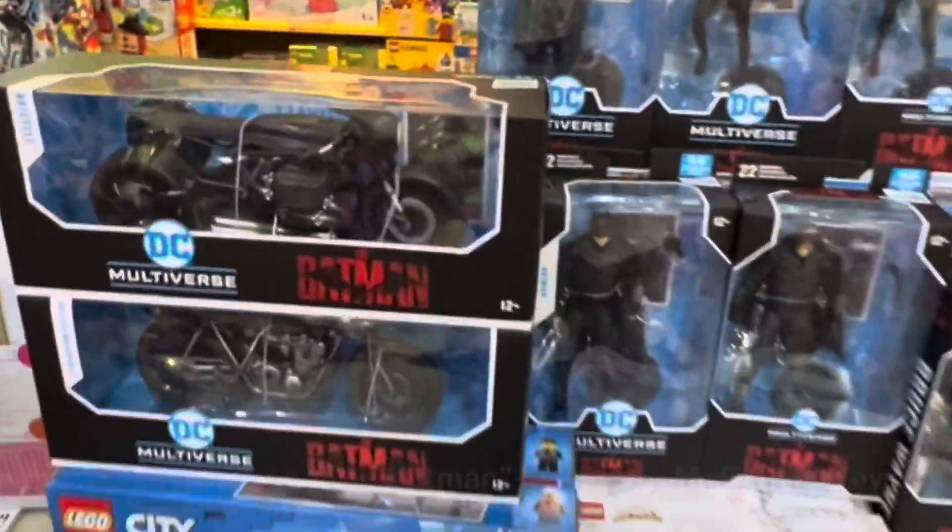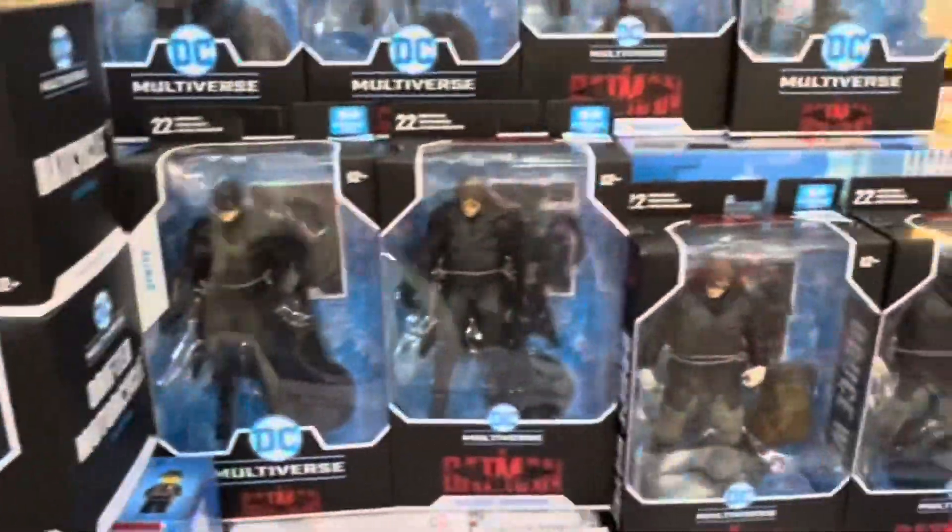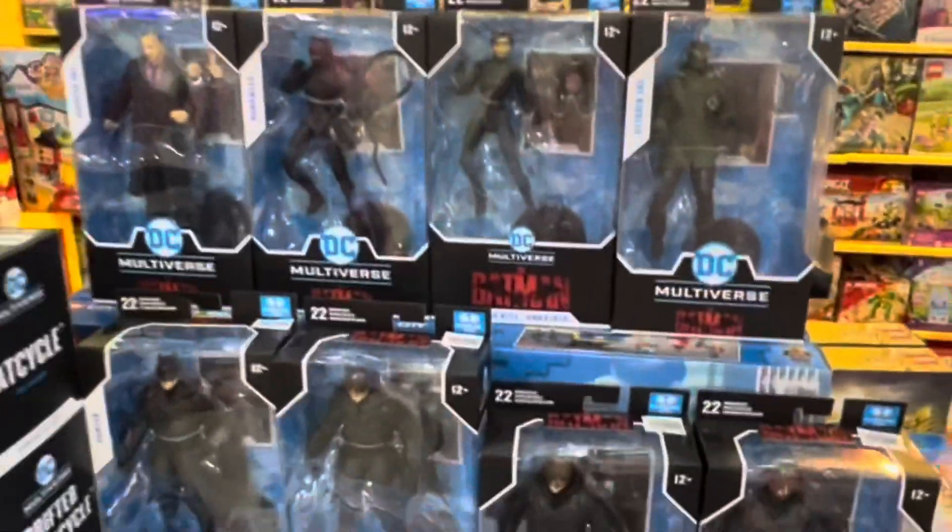Here are the seven-inch DC Multiverse figures of The Batman by McFarlane Toys. There's so much merchandise — these just arrived here in Manila, in the Philippines.